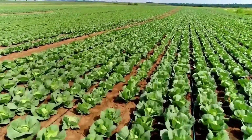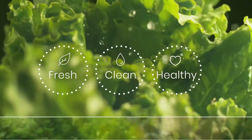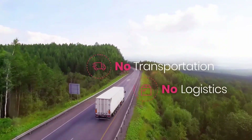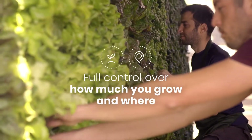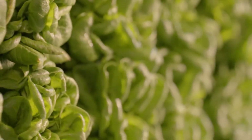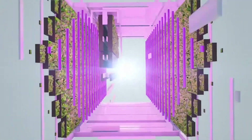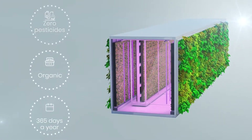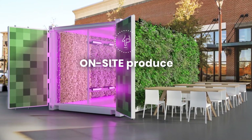With farm to fork in mind, the portable urban farm can be positioned inside or outside of supermarkets, restaurants, hotels, educational institutions and much more. All produce is pesticide-free and grown on beds of real nutrient-rich soil for an experience that is nourishing, healthy and natural. With potential farming-as-a-service options available, Vertical Field takes care of the operation and maintenance while customers reap all the benefits of a daily fresh harvest.